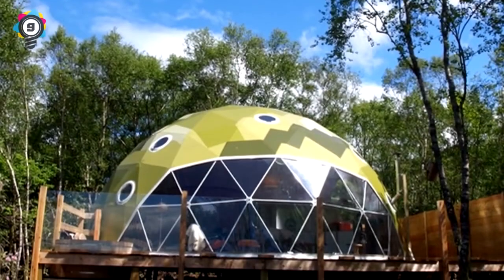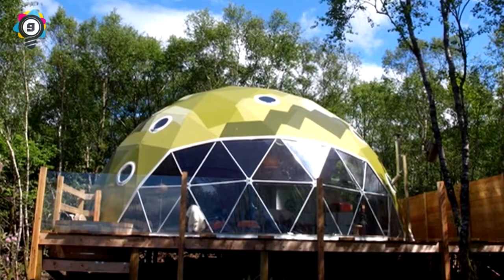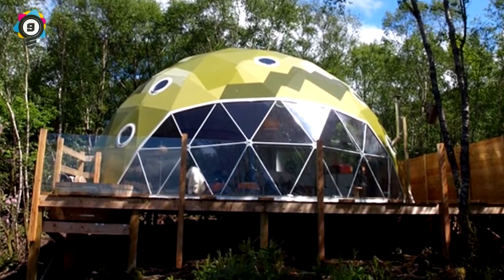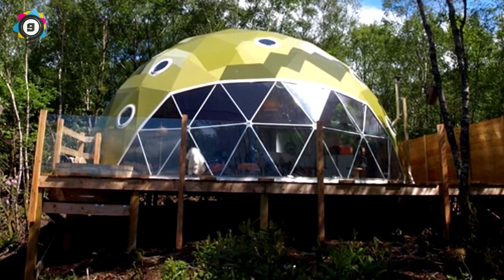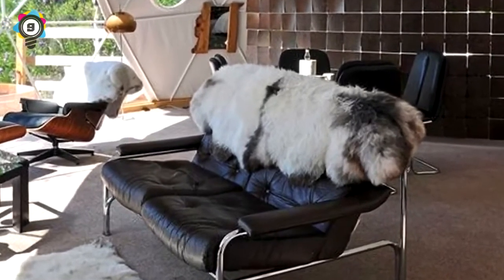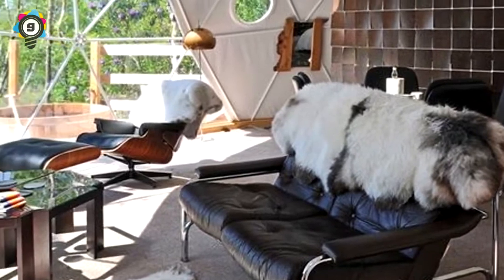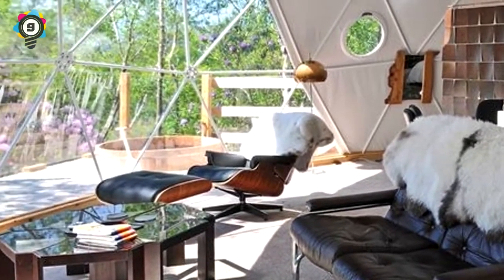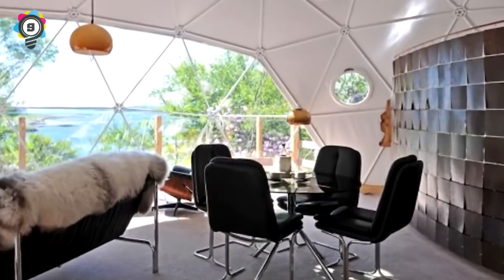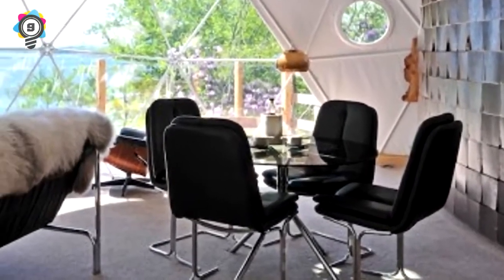9. The Geodome. Nestled in a birch forest on the edge of a small cliff in Scotland and visible only from the sea lies this futuristic dome home. The homeowners relished the panoramic views of the Lynn of Lorne and Castle Stalker — made famous by Monty Python and the Holy Grail — with views best enjoyed from the outdoor hot tub.